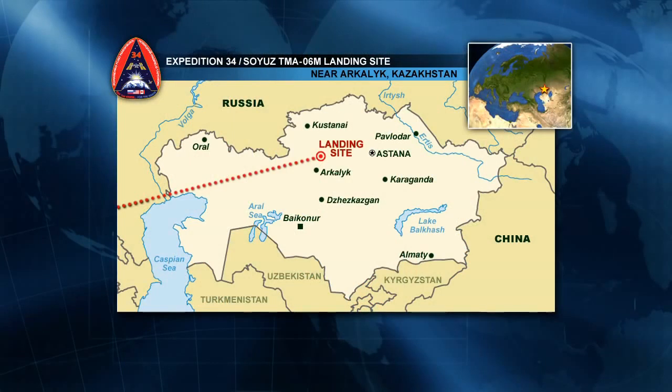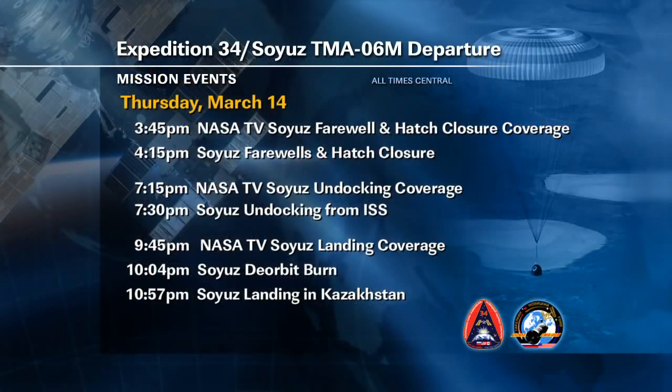They're going to be landing on the northern side, just to the northeast of the town of Arkalyk. That is, as we mentioned, the northern zone. The ground forces will be based in the city of Kostanay. As that Soyuz undocks, the recovery helicopters will lift off the ground and head out toward the landing zone. The deorbit burn for the Soyuz will actually take place at 10:04 p.m. Central Time, that'll be 9:04 a.m. the next morning in Kazakhstan. And then the actual landing will take place at 10:57 p.m. Central Time or 9:57 a.m. there in Kazakhstan.